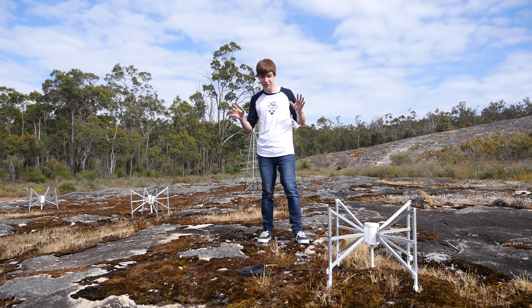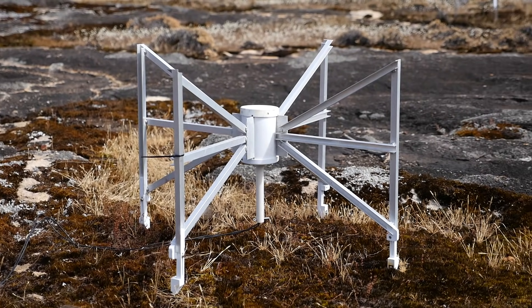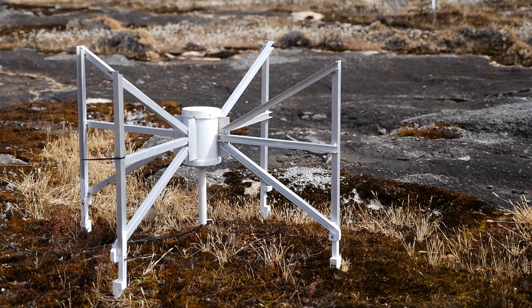One thing we do have in common, however, are the flights. In the long term, this is our best chance at discovering an alien civilisation, but immediately there are some spin-offs which might help reduce our electricity bills.